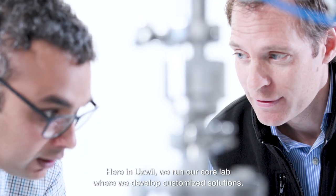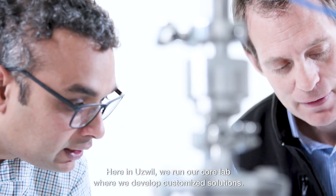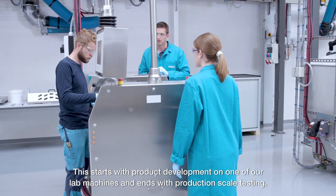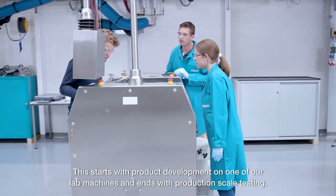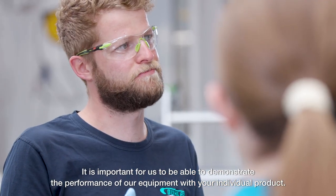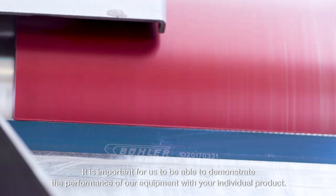Here in Utsville we run our core lab where we develop customized solutions. This starts with product development on one of our lab machines and ends with production scale testing. It's important for us to be able to demonstrate the performance of our equipment with your individual product.